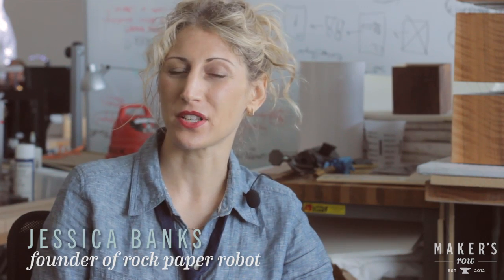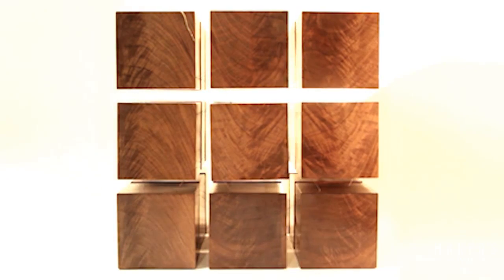Hi, I'm Jessica Banks. We're here in the Brooklyn Navy Yard. I'm the founder of Rock Paper Robots. We specialize in taking traditionally static objects and transforming them into platforms of expression and enhanced utility.